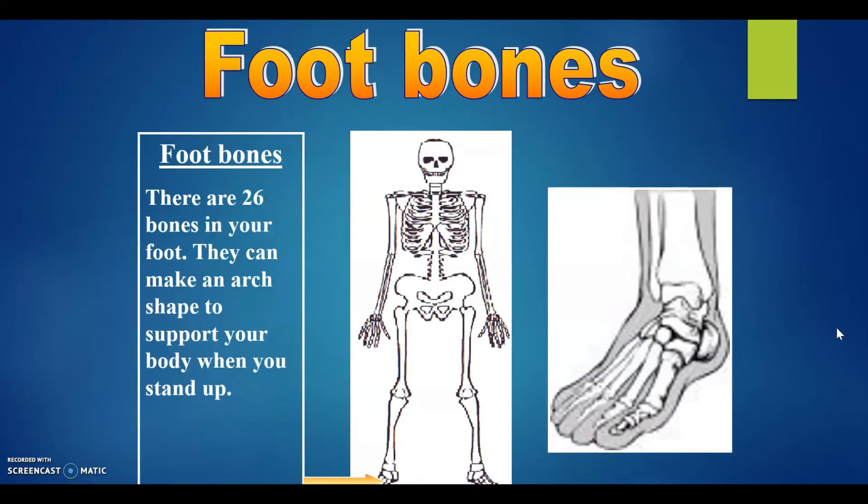Foot bones. There are 26 bones in your foot. They can make an arch shape to support your body when you stand up.